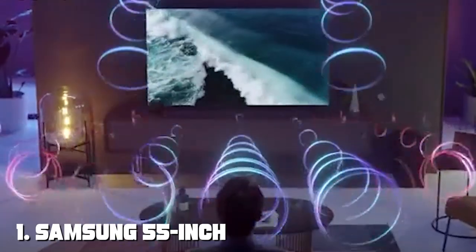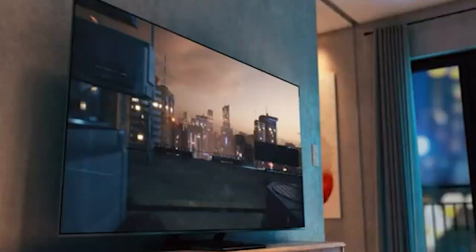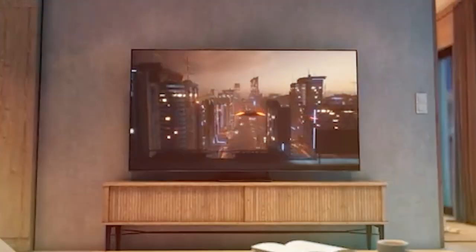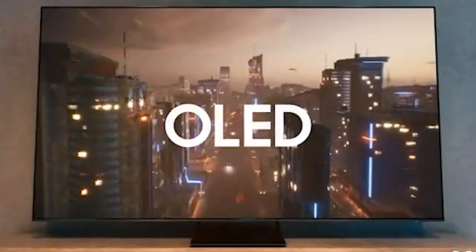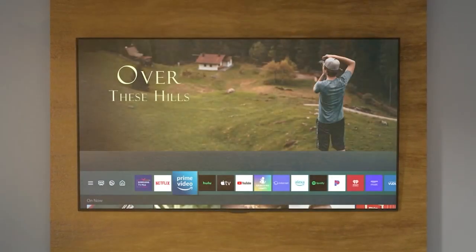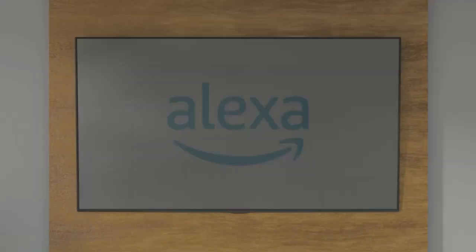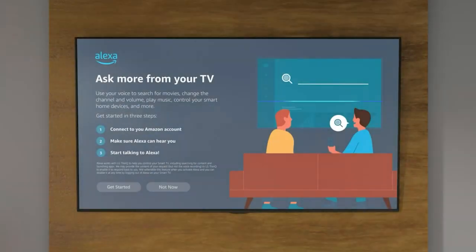At the first position of our list we have the Samsung 55-inch Class OLED 4K S90C Series TV — a masterpiece of television technology that promises an unparalleled viewing experience.